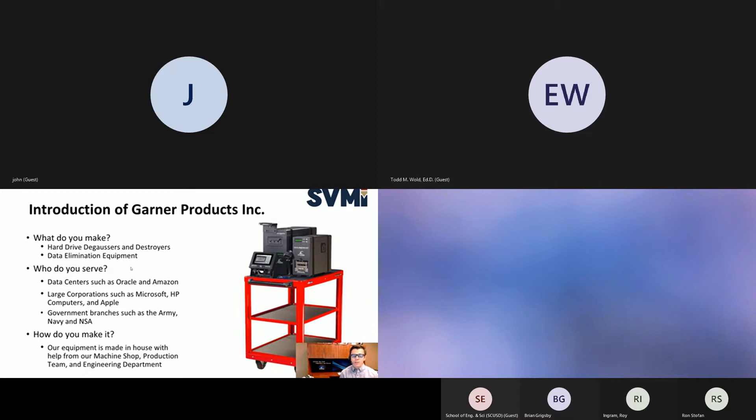To introduce our company and how we are involved with local manufacturing: we manufacture hard drive degaussers and destroyers, which is basically data elimination equipment. We're end-of-life for all your computer needs — cell phones, hard drives, anything like that. We serve large data centers such as Oracle and Amazon, and large corporations such as Microsoft, HP, and Apple. We also serve large branches of the government; we send equipment worldwide to the Army and the Navy, and our equipment is evaluated by the NSA, so we have top-secret classification levels.